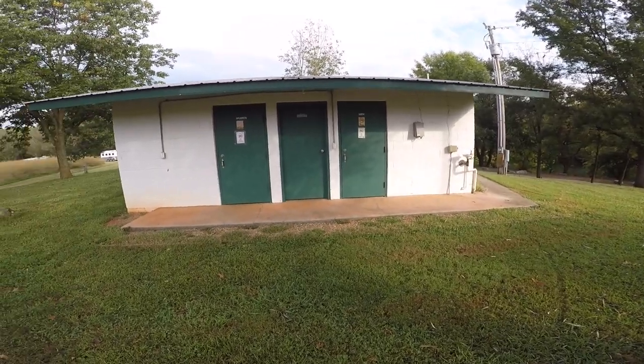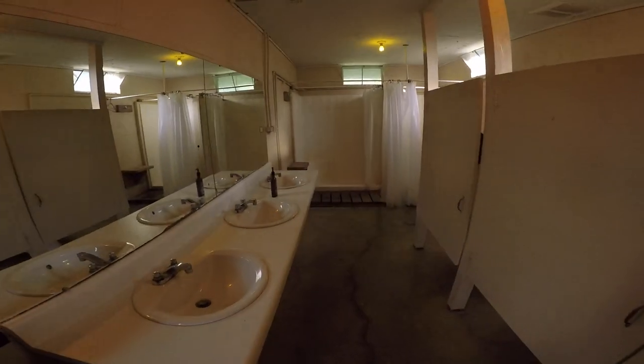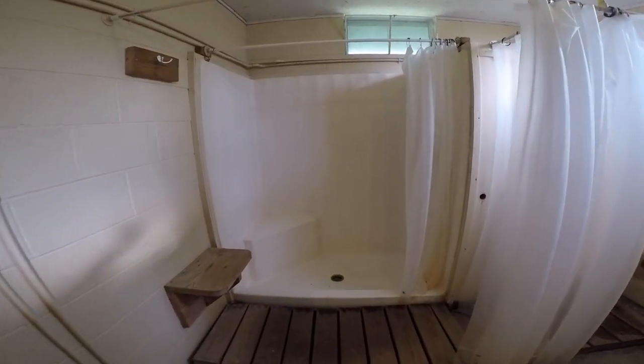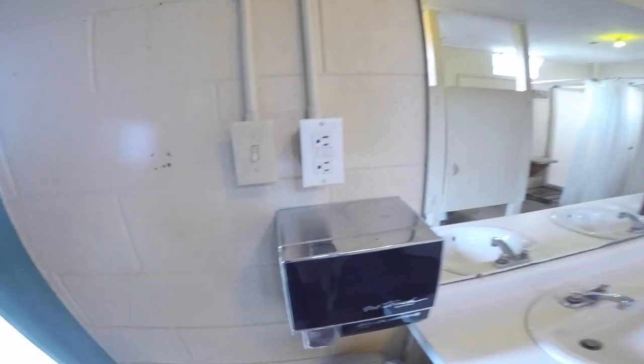This is the bathhouse. I was going to walk you through it, but there's somebody in the ladies' bathroom so I'm not going in there — I don't feel like getting slapped. It's got sinks and it's really neat and clean. On the men's side it's got two showers and looks like three toilets. There are also power receptacles. I think it's great.